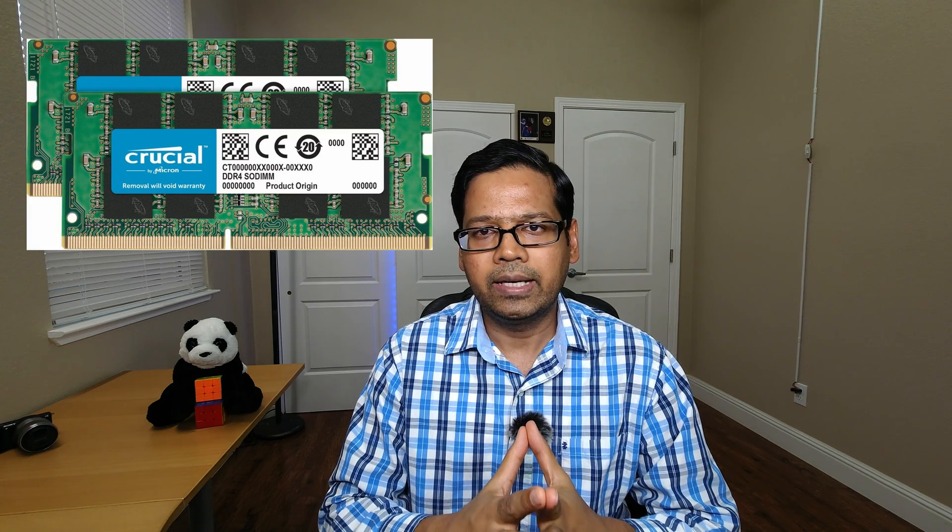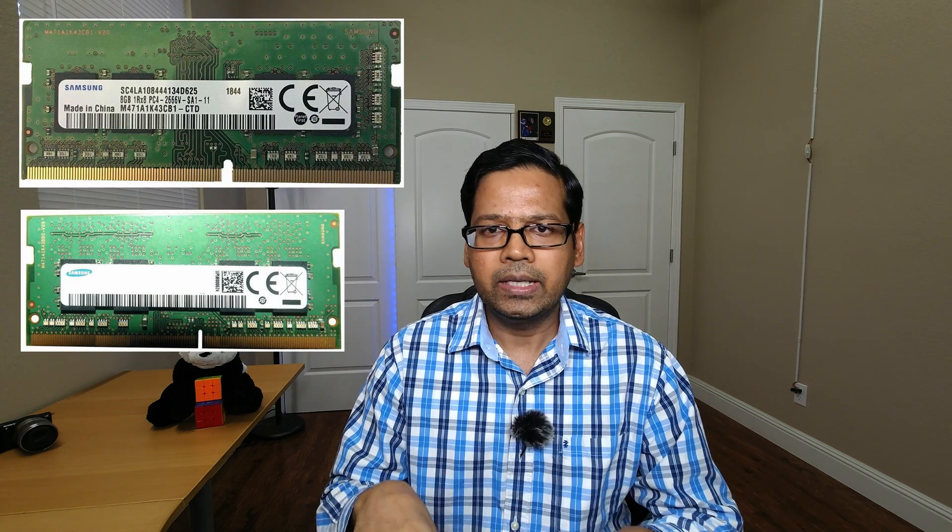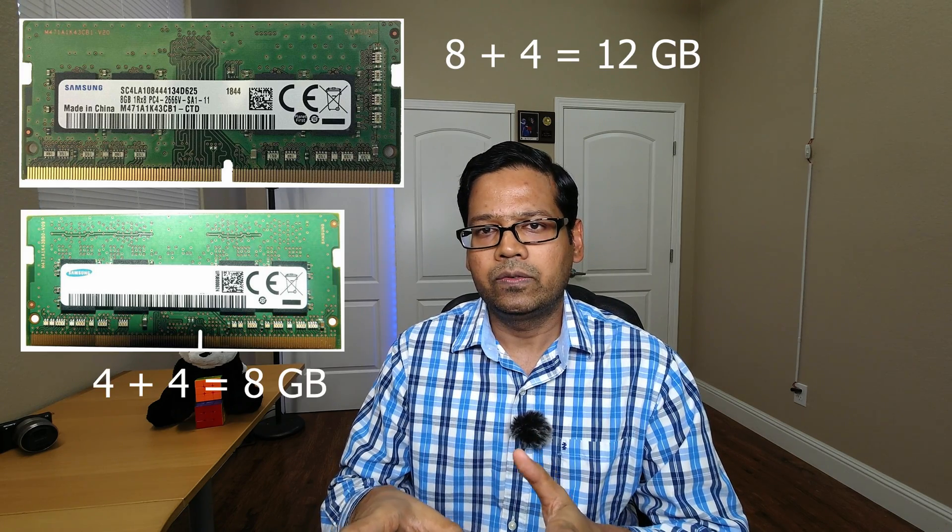If you want the best performance, I recommend getting the 16 GB memory kit. If you are on a budget, buy either an 8 GB or 4 GB memory stick and pair it with the existing 4 GB — you will end up with either 12 GB or 8 GB of memory, which is still good enough and will give you much better performance.